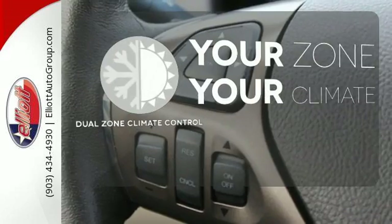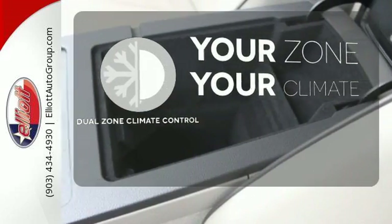It's too hot, it's too cold — not anymore with the dual-zone climate control.